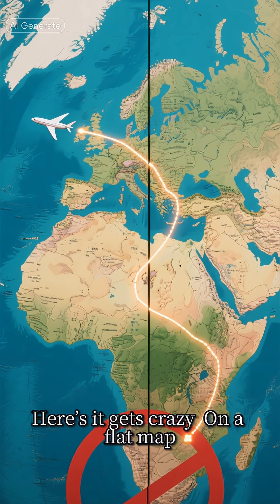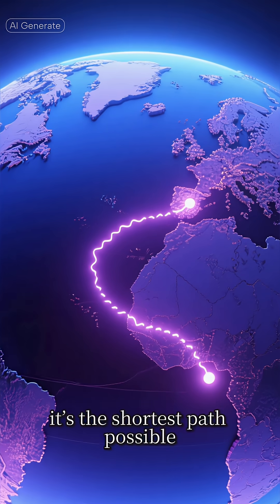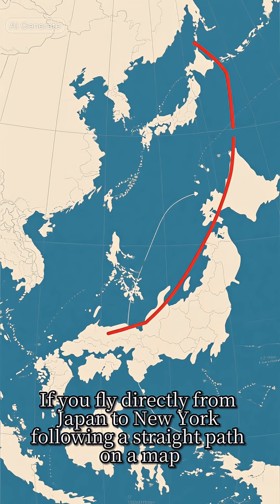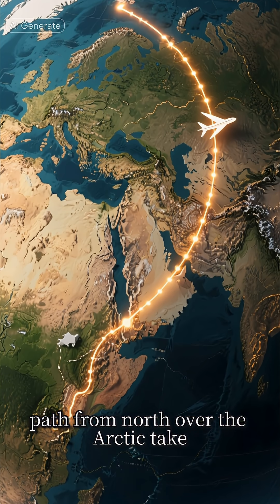Here's where it gets crazy. On a flat map, a great circle route looks curved and longer. But in reality, it's the shortest path possible. If you fly directly from Japan to New York following a straight path on a map, you'd actually travel more distance than the curved path over the Arctic would take.